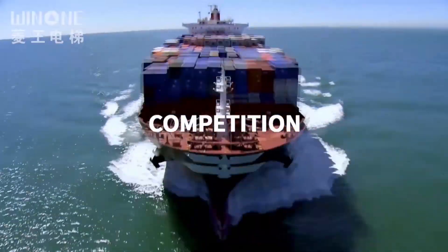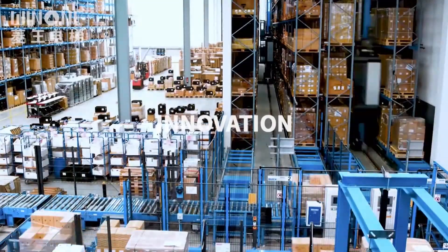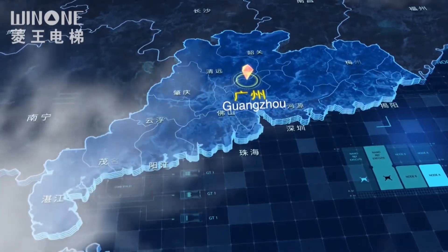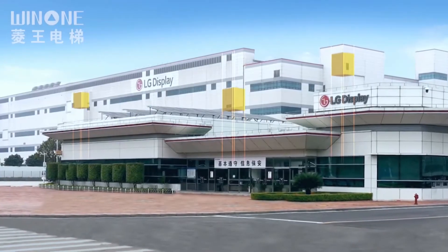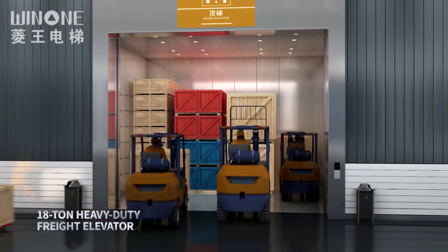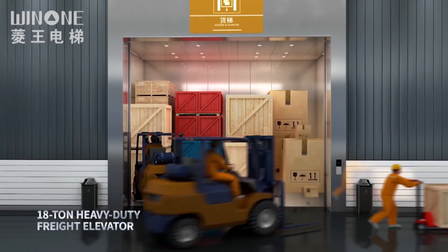Breakthrough, competition, innovation — Win1 creates more possibilities. Applied to the LG factory in Guangzhou, with a large carrying space, Win1's 18-ton heavy-duty freight elevator is here.